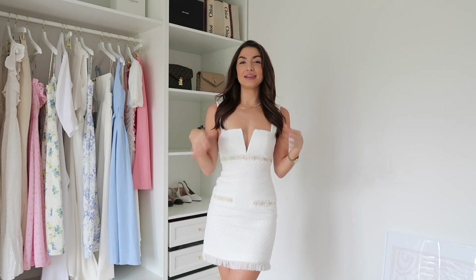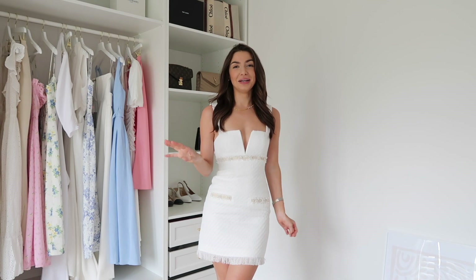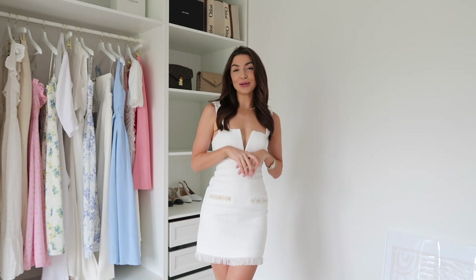Hello everyone and welcome back to my YouTube channel. Today's video is going to be a new-in-my-wardrobe video. It's starting to get a little bit warmer in the UK and I've been purchasing lots of spring and summery pieces. I'm also going to Greece in about three weeks so I've been picking up some holiday pieces. I'll link everything down below and if something is sold out I'll try to find an alternative. Do also follow me on Instagram at sophielouisesdiary.